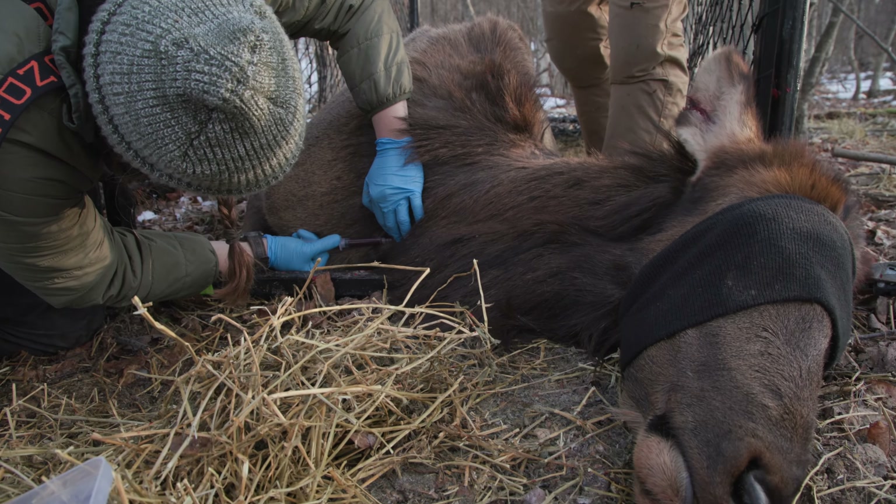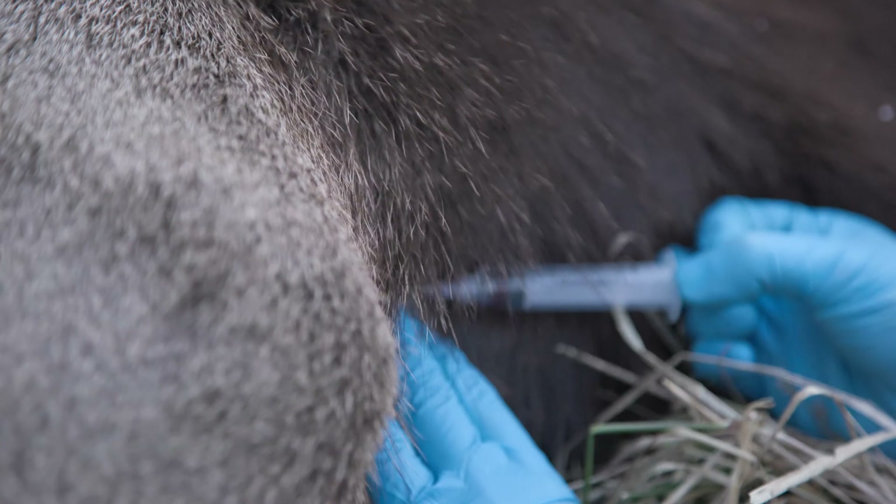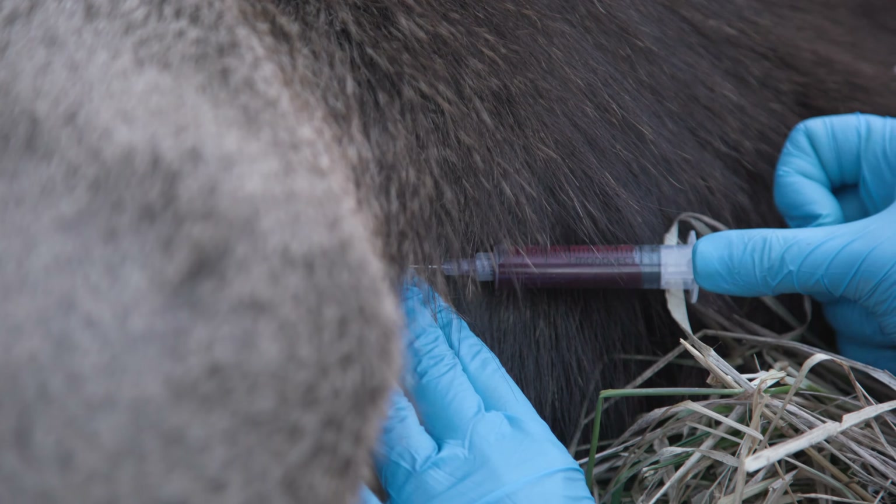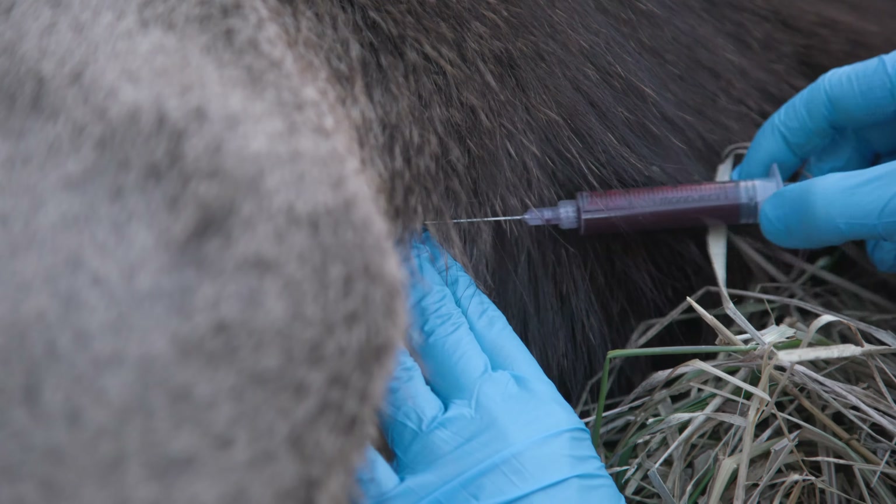Blood tests from the past two capture seasons are revealing that some of our cows are getting bred later than expected. In a healthy population, cows should be getting bred in their first two estrous cycles.